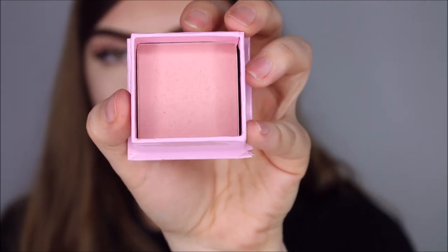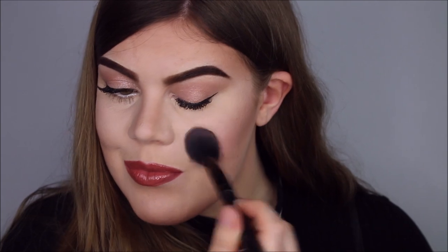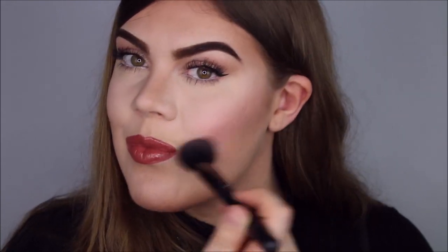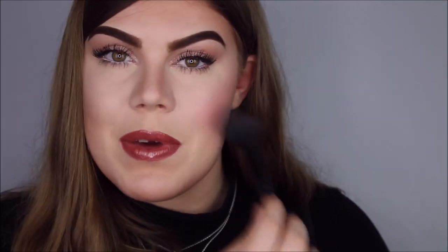This is what Candy Flush looks like. I'm picking up a decent amount on the brush just because this product is very light. I'm going to apply it as a blush right here on the cheeks — just because I'm so fair I can get away with wearing it as a blush. So that's what it looks like — it's a very nice baby pink color.